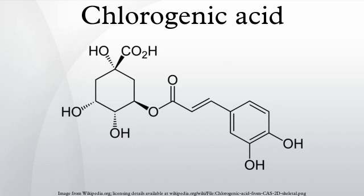Isochlorogenic acid can be found in coffee. There are several isomers such as 3,4-dicaffeoylquinic acid and 3,5-dicaffeoylquinic acid. Chlorogenic acid is another isomer with 2 caffeic acid molecules. Chlorogenic acid is freely soluble in ethanol and acetone.